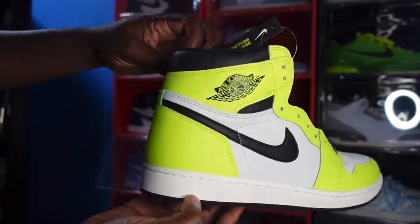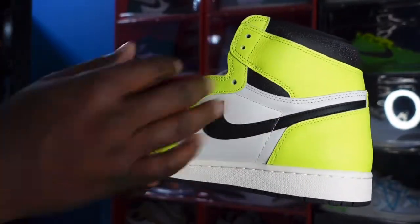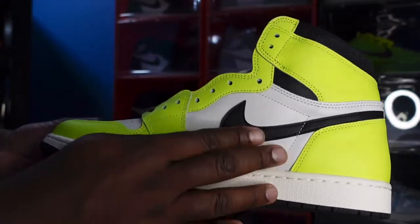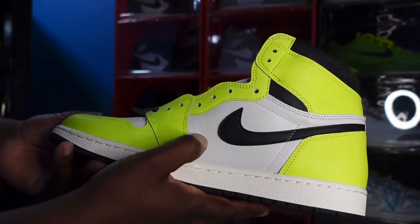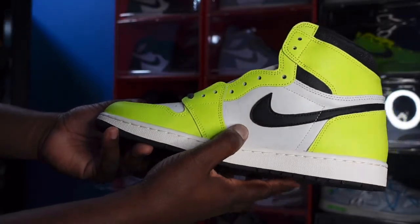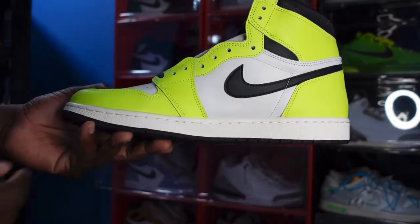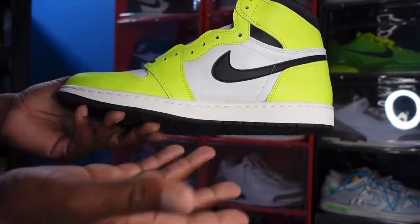Looking at the medial side of the sneaker, more of that cracked leather application on the Volt colorway — your ankle collar, going down the eyelets, and all the way down to the mudguard. You have the black swoosh coming around from the other side. The white quarter panels — pushing in on it, you can see a little crinkle going on, but I'm not a hundred percent sure the crackle application was applied to the quarter panel. You've got your white midsole and the black at the very bottom leading to the outsole.